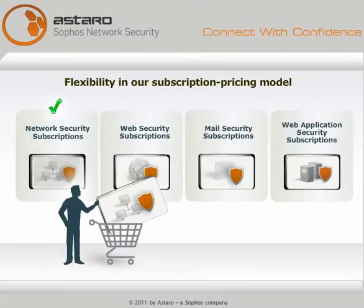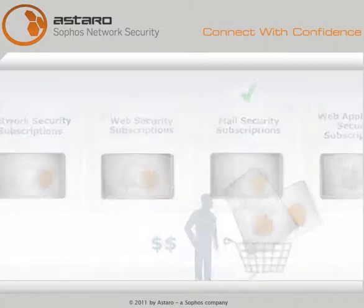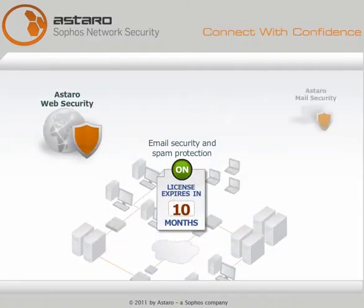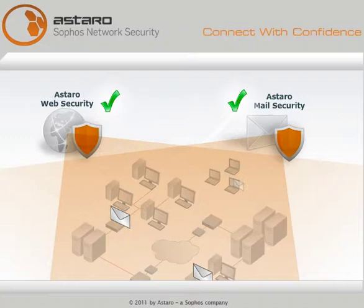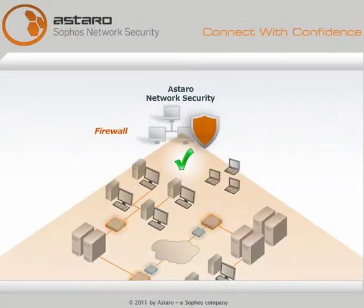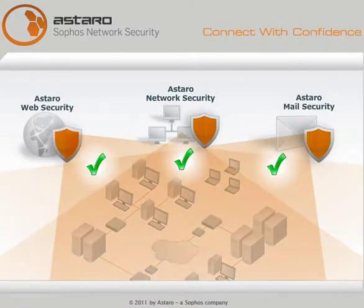There's even more flexibility in our subscription pricing model. For example, you may have adequate email security and spam detection with licenses that run out a year from now — so start with web security. Don't turn on Astaro email protection until you need it. Or, you could start by upgrading your firewall, VPN, and intrusion protection, adding mail security and web security in the future.